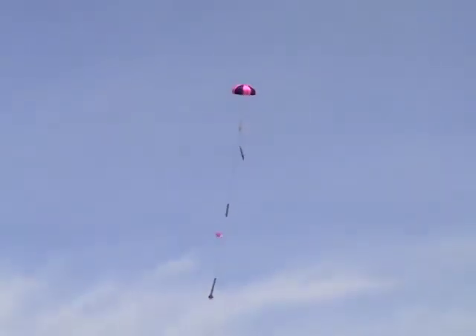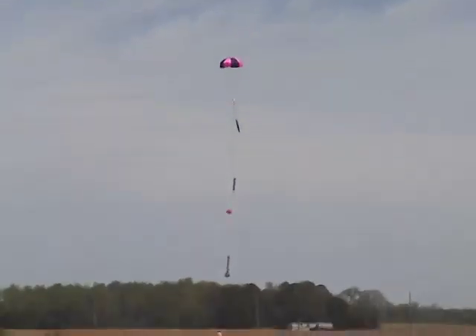Bring the rocket down to a soft landing to be reloaded and flown again. Let's go.